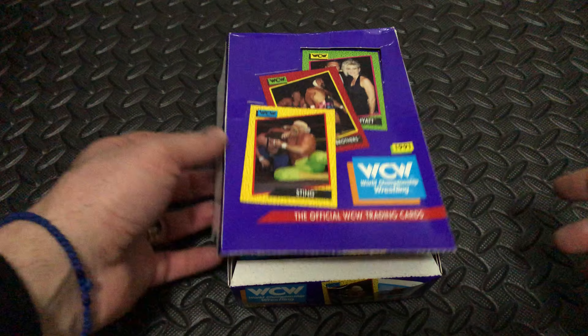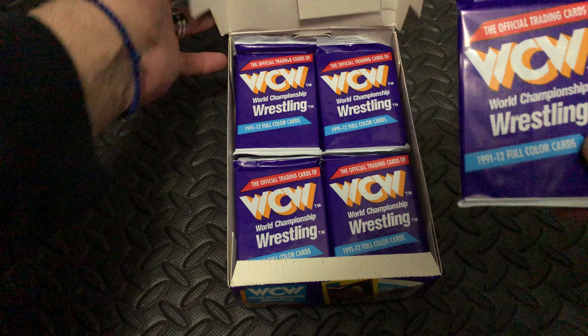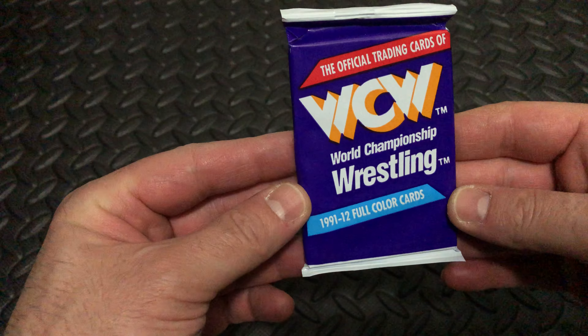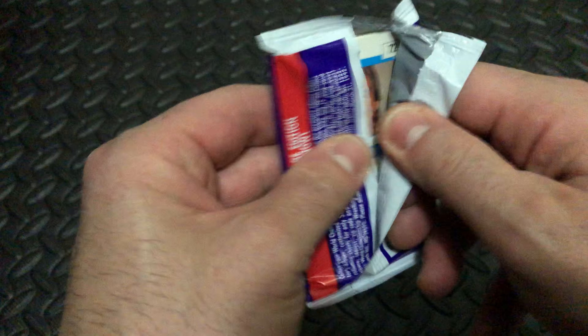Alright, welcome back to another pack break of 1991 Impel Cards WCW. 12 full color cards. Please do like and subscribe, leave a comment down below, and for now on to the show.